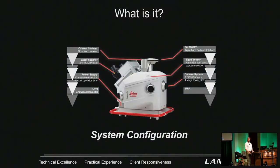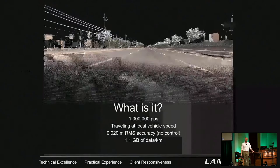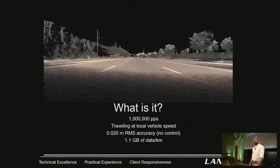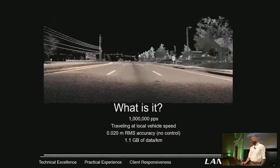This is the scanner we use, Pegasus 2. You can see the profiler on it — it's a phase-based scanner and it captures very dense data. We've got a little video from Tabasak, which is in Lake Nona, not far from here — maybe 20 minutes. It gets up to a million points per second.